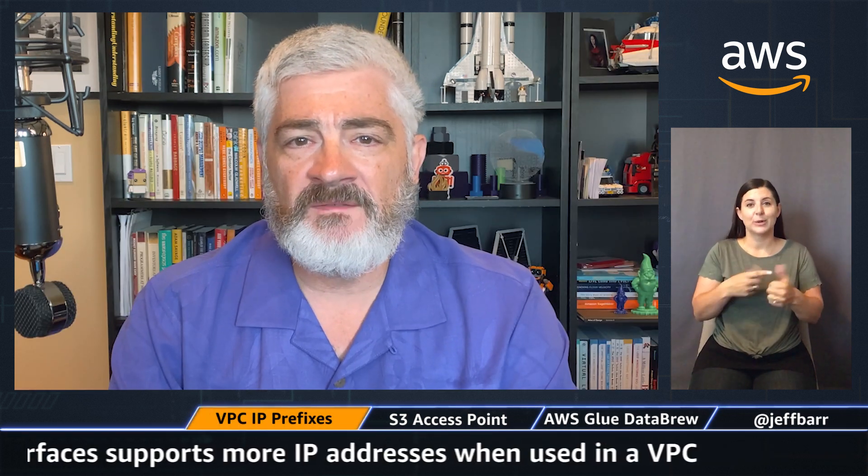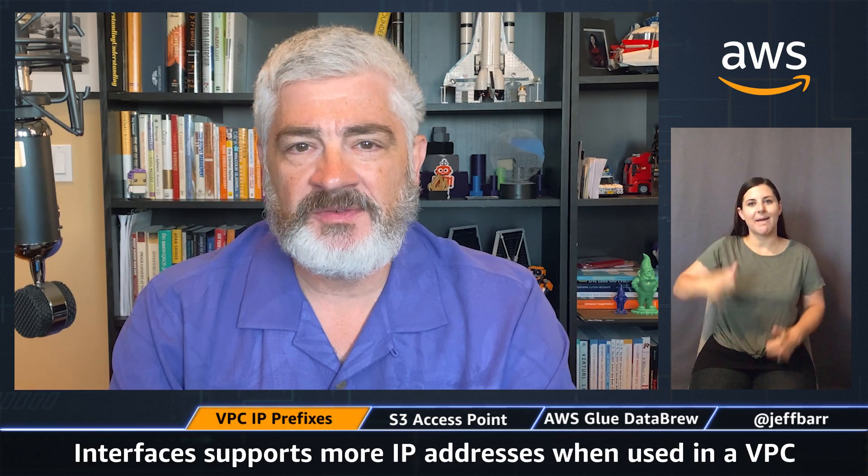Welcome to What's New with AWS. I'm Jeff Barr. Thanks for the continued feedback and all the likes. I've got three great launches for you today. The first one: new VPC IP address prefixes.